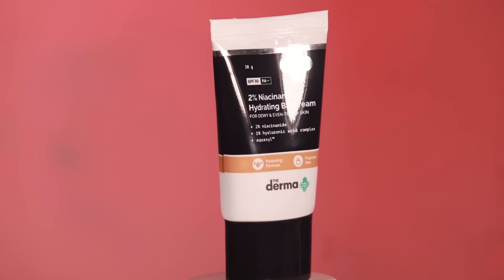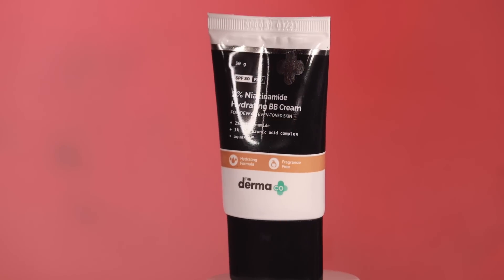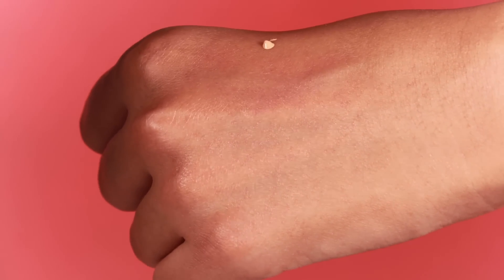Last but not least is the newly launched Dermaco 2% Niacinamide Hydrating BB Cream, which I'm actually wearing right now. It has a universal tint and niacinamide, so it not only gives a beautiful makeup look but also helps minimize pores and reduce dark spots. It's perfect for a no-makeup makeup look in summer — extremely hydrating, conceals pigmentation, and gives a flawless finish with skincare benefits.